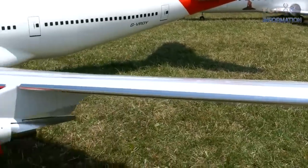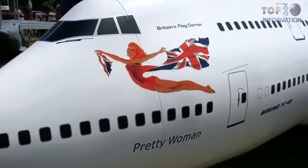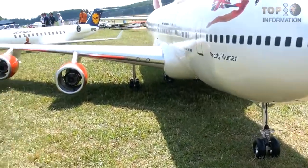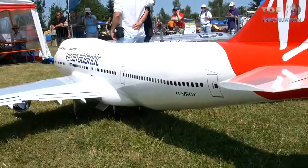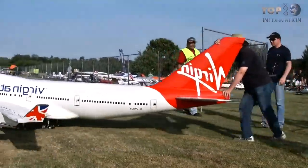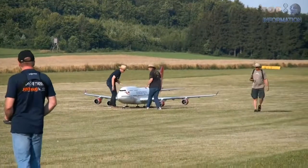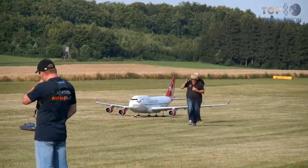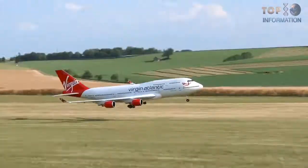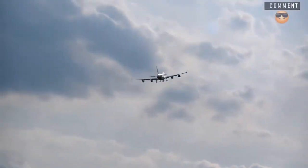The design and paint is incredibly exact to the real Boeing 747, but this model is radio controlled. The toy is 5.5 meters long and weighs 68 kilograms. If you're far enough away, you might think it's the real Boeing 747, as the flight takeoff and landing processes are quite similar to the real deal.